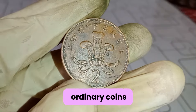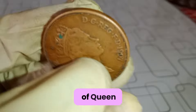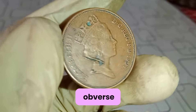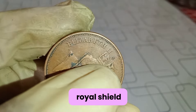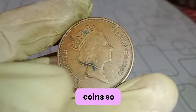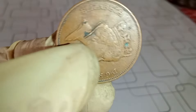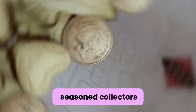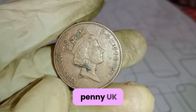These seemingly ordinary coins hold a wealth of history and value. Minted during the reign of Queen Elizabeth II, they bear the iconic portrait of Her Majesty on the obverse, while the reverse features the familiar image of a segment of the royal shield. But what makes these coins so special? Well, it's not just their aesthetic appeal or their historical significance — the value of these coins can often surprise even the most seasoned collectors.